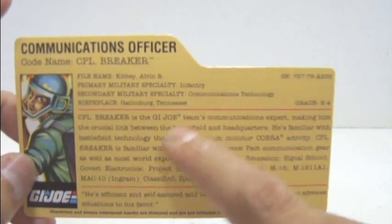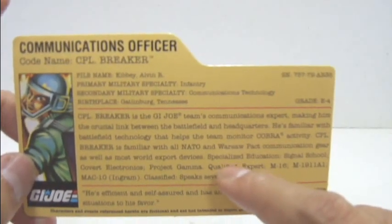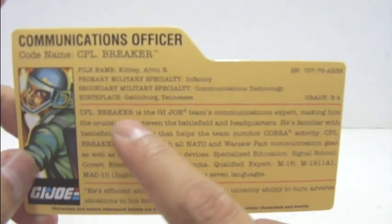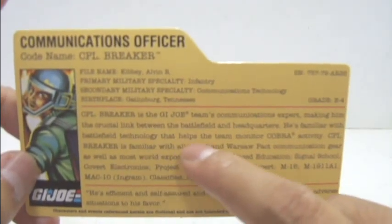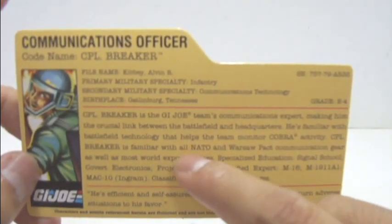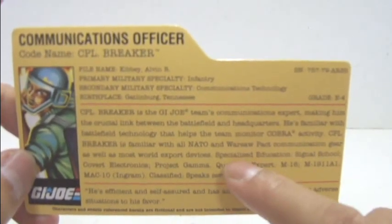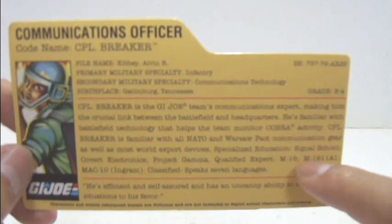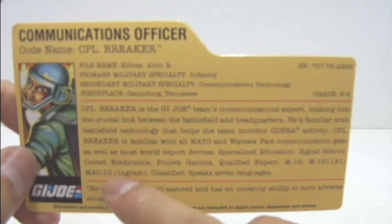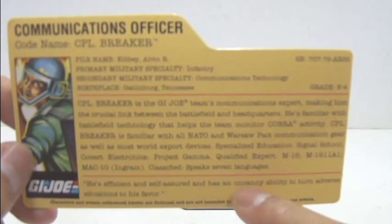Grade E-4. In this write-up there are actually two combinations fused into one — the normal write-up and Corporal Breaker's skills. The write-up states: Corporal Breaker is the G.I. Joe team's communications expert, making him the crucial link between the battlefield and headquarters. He's familiar with battlefield technology that helps the team monitor Cobra activity, and is familiar with all NATO and Warsaw Pact communication kit as well as most world export devices. Specialized Education: Signal School, Covert Electronics, Project Gamma. Qualified Expert: M16, M-1911A1, Mac-10 (Bracket Ingram). Classified. Speaks seven languages. Quoted: he's efficient and self-assured and has an uncanny ability to turn adverse situations to his favour.